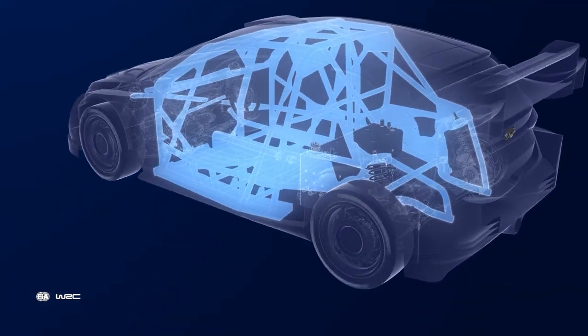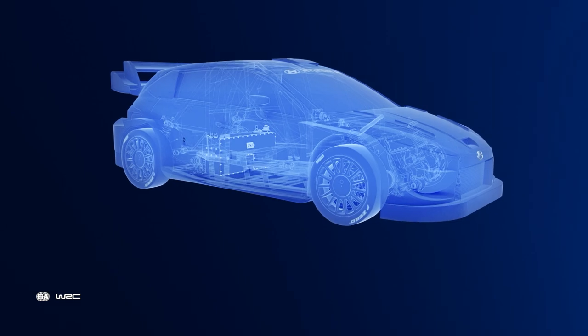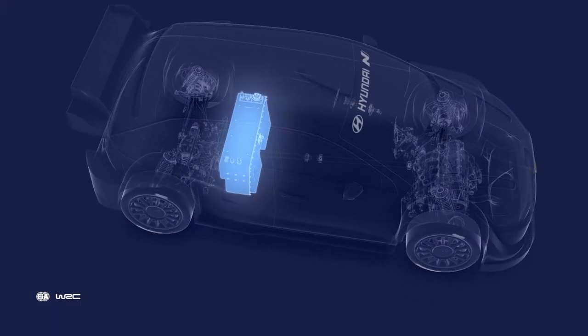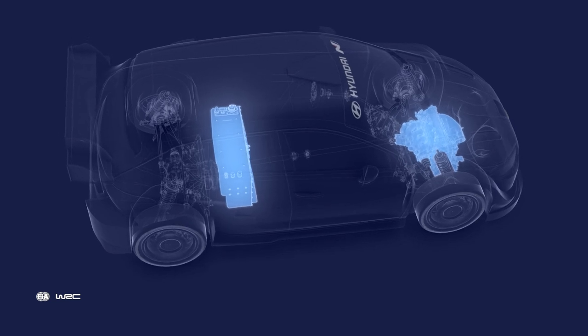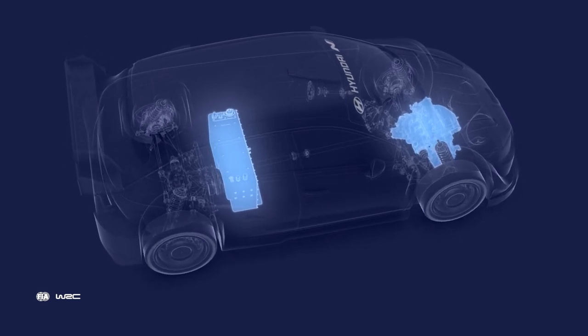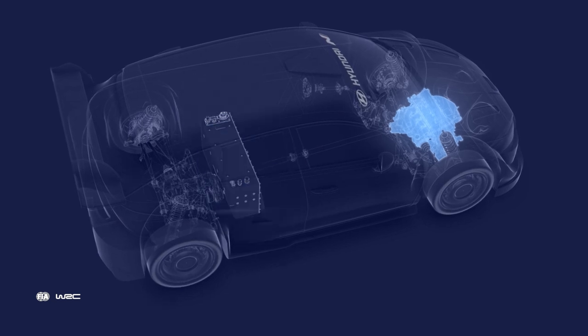Enhanced safety in the shape of an ultra-strong tubular cell. It's green and clean between stages — a fully electric EV mode to be activated on road sections and in the service park. The hybrid motor offers a boost on the start line, with added power to catapult into the stage.